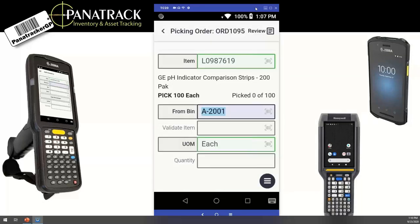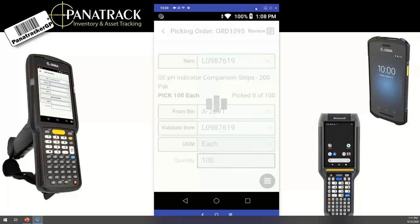The first screen shows the item to pick, its description, the quantity remaining, and the quantity picked so far. The 'From Bin' field shows the directed picking bin from the Dynamics GP multi-bin environment. The user is sent to bin 2001 to pick that item and then moves to the validate screen, where they scan the barcode to confirm they're picking the correct item. We're expected to pick 100 and the user enters the quantity pulled — for example, 95 or 100.